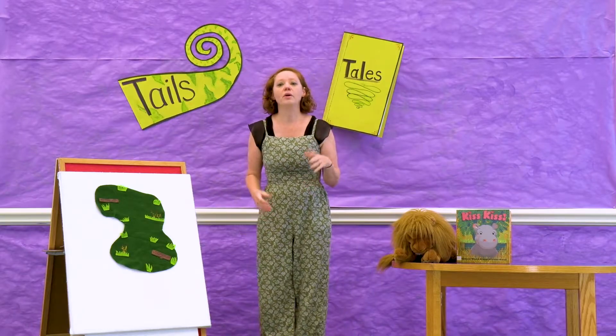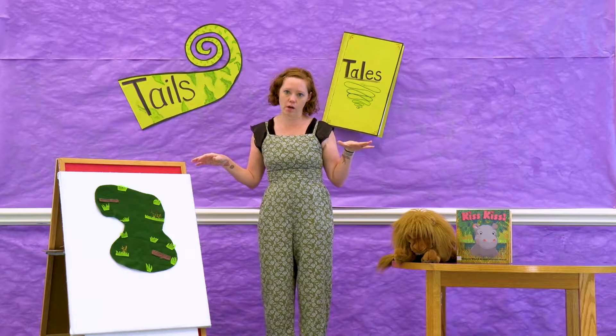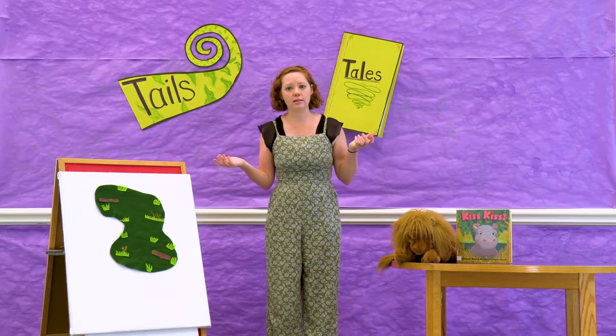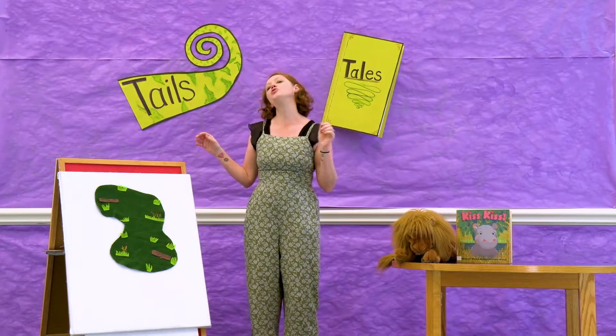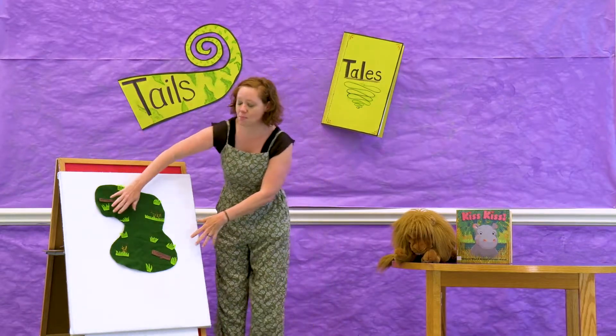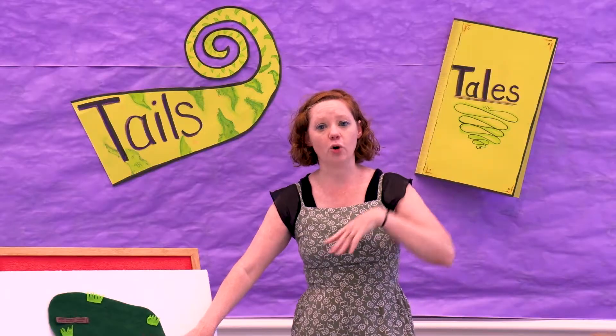So hippos, when they live in the grasslands, they usually hang around the water. Now the water in the grasslands is usually called a lagoon. Can you say that word with me? Lagoon. So this is my lagoon and we're going to have some hippos that are going to go for a swim.